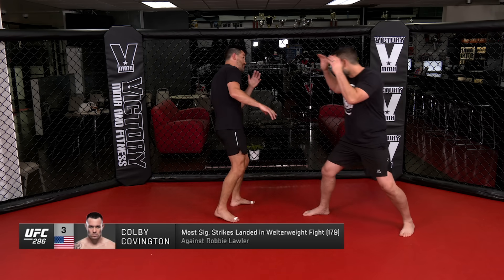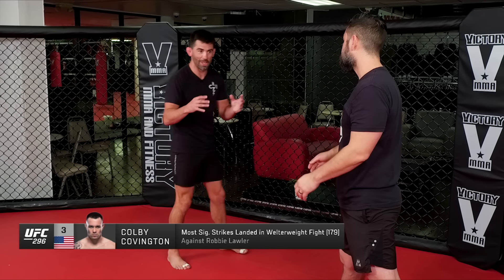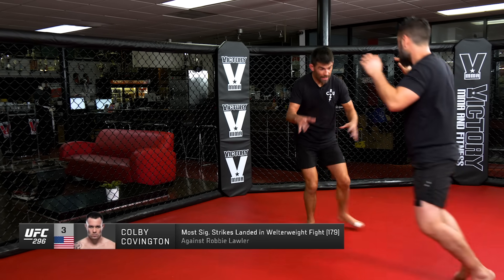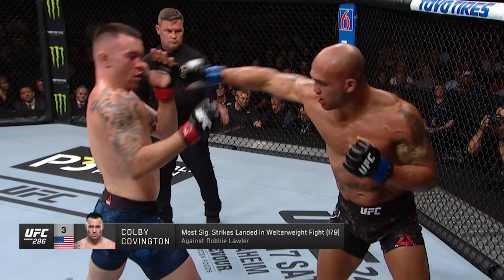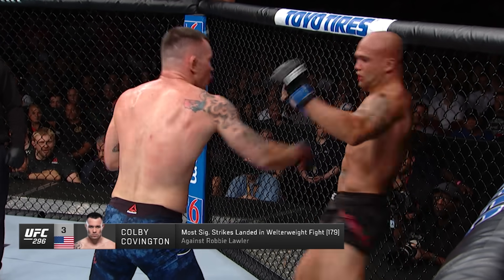This inside kick sets up this high kick. This left hand sets up this body kick. But we're talking about Colby — it's non-stop havoc. Wrestling, movement, stance switches. It's a tornado of cardio that he uses against you to get you panicked, to not be able to read, to get your head low, to get your head high.